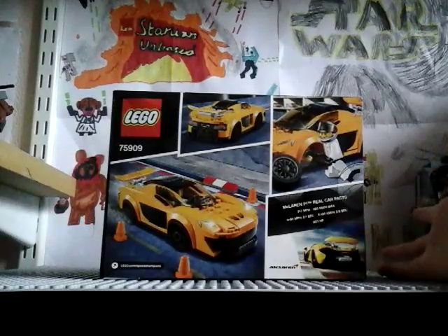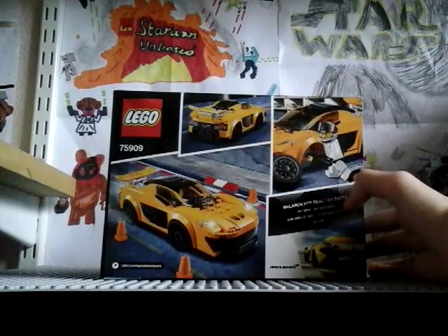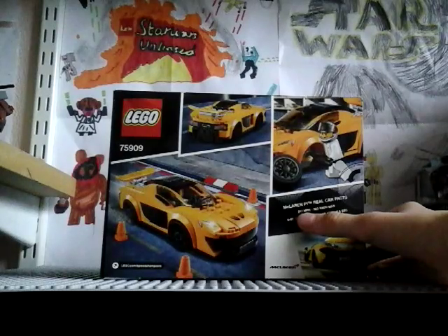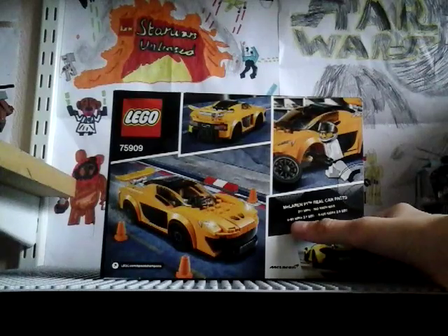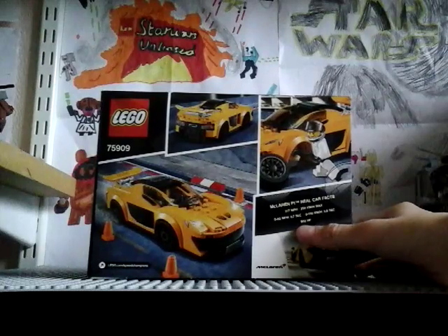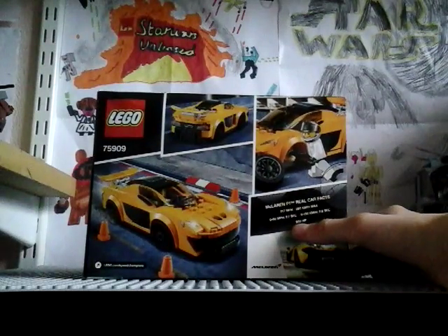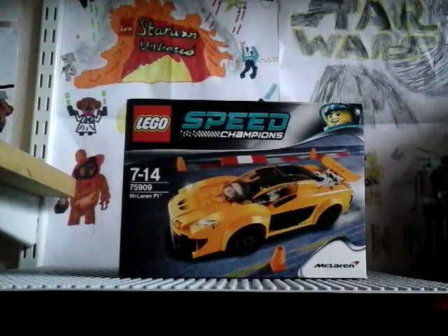It says here — and I already know all this but I'll read it out — the McLaren P1 real car facts: it goes 217 miles per hour, 0 to 60 in 2.7 seconds, and it has 903 horsepower. Wow! It also comes with a minifigure, which is cool.